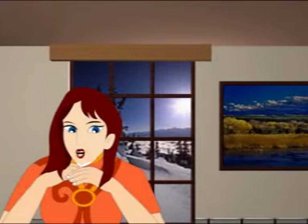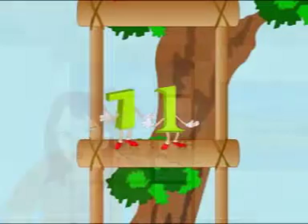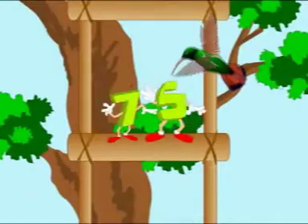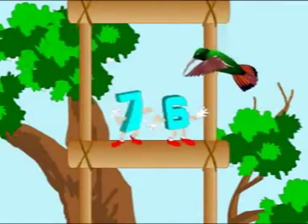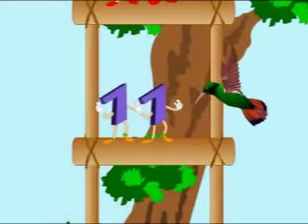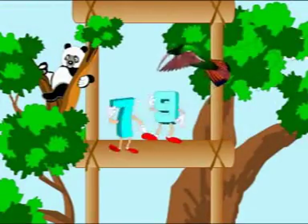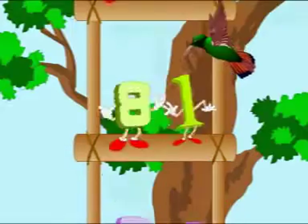Don't get tired. Climb with me. Come on. 71, 72, 73, 74, 75, 76, 77, 78, 79, 80. 81,